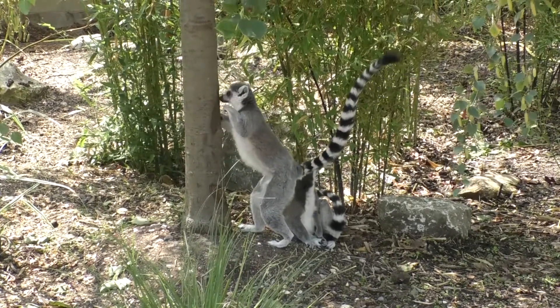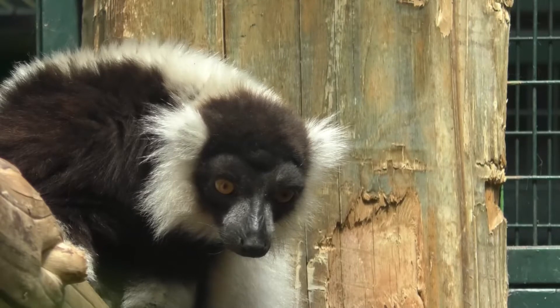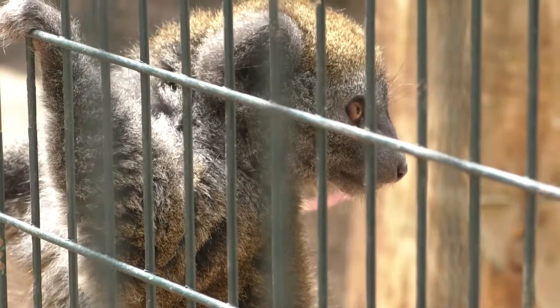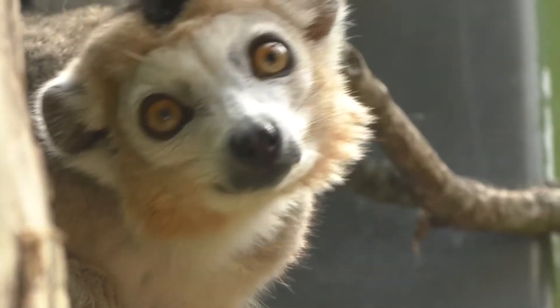At the minute we've got five ring-tailed lemurs — they're all males. We've also got three black and white ruffed lemurs, one gentle lemur, and two crowned lemurs who are the most elusive at the minute.